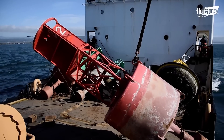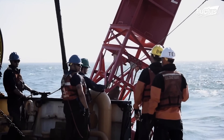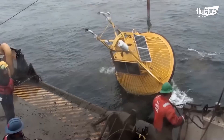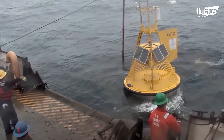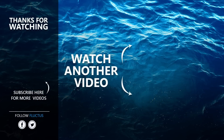Though technology may someday render much of their function irrelevant, these literal beacons of safety will probably be standing along the world's coastlines for many years to come. That's the end of this video. I hope you enjoyed it. Make sure to subscribe to this channel so you don't miss any of our new content. See you next time.